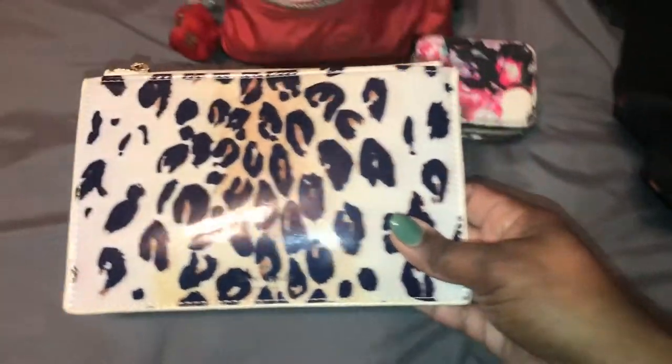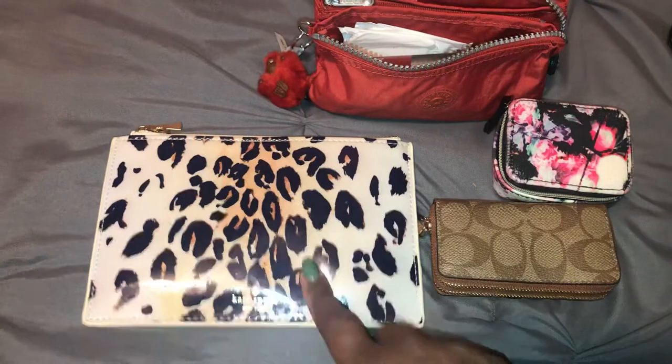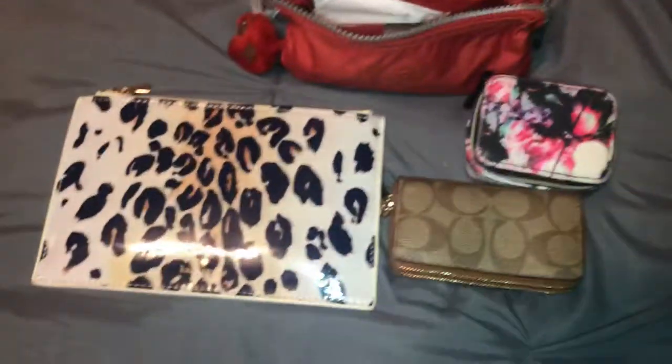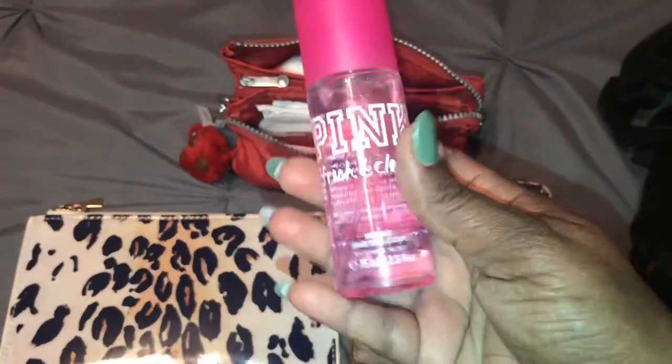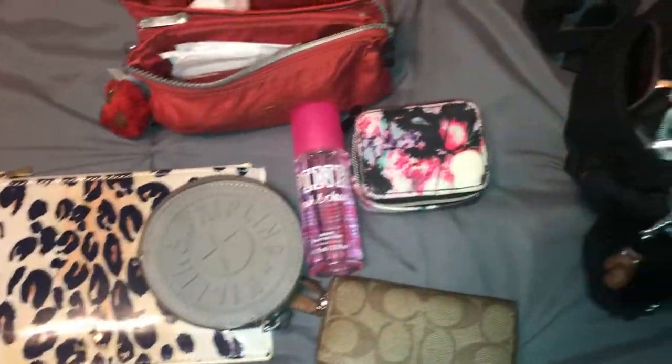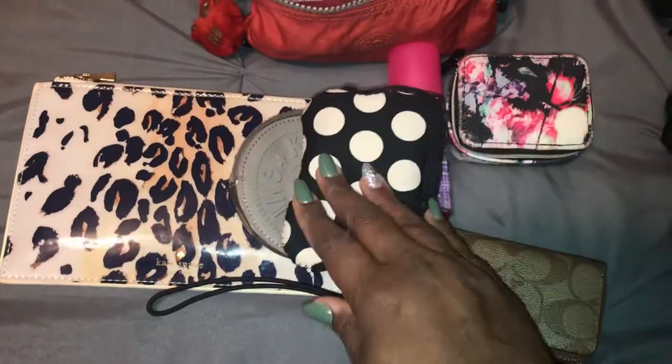I have my Coach Multifunctional Card Wallet and my pill pouch. I also have my Kate Spade pencil and pen pouch that I'm using for my ink pens. It also came with the original items: a ruler, two pencils, an eraser, and a sharpener. I purchased that from eBay. I also have some Fresh and Clean by Pink that my daughter gave me for Christmas. I have my Kipling coin pouch that I got from Ross for only $5.99. I have my little tech pouch that I use for my earbuds and chargers.